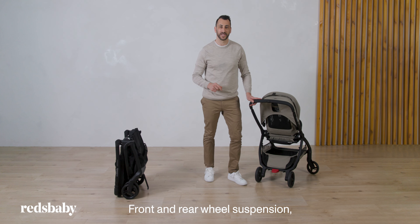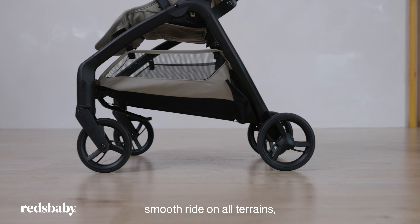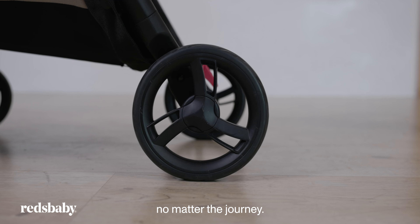Front and rear wheel suspension ensures a smooth ride on all terrains, ensuring your child's comfort no matter the journey.